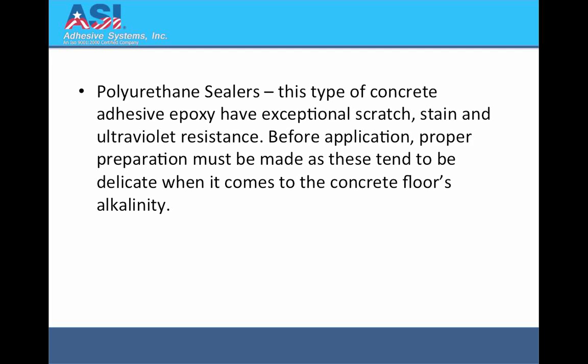Polyurethane Sealers: This type of concrete epoxy adhesive has exceptional scratch, stain, and ultraviolet resistance. Before application, proper preparation must be made as these tend to be delicate when it comes to the concrete floor's alkalinity.